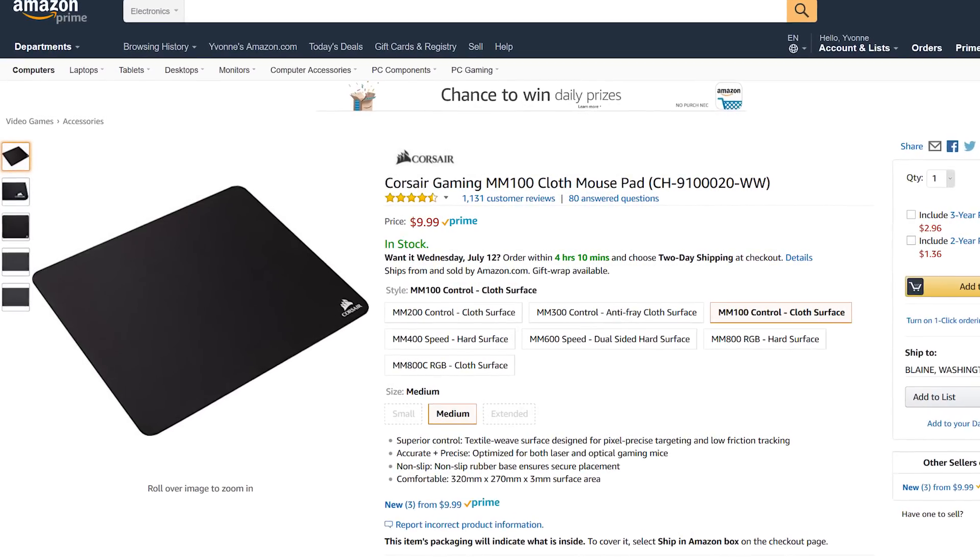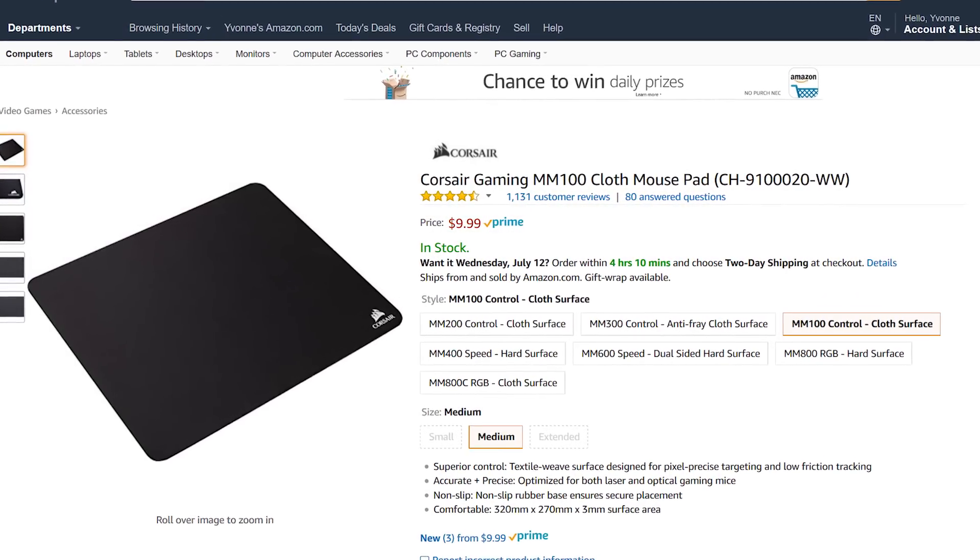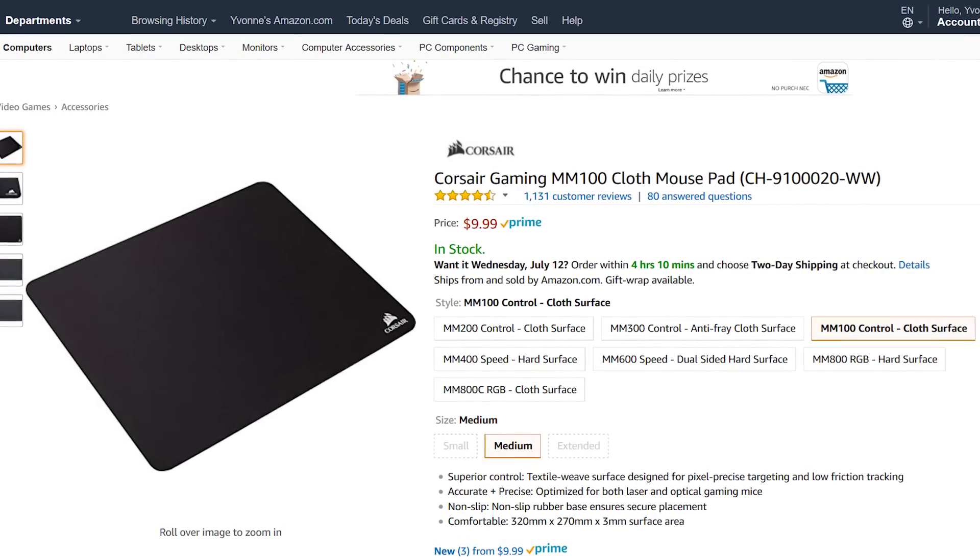Corsair's MM100 mouse mat is on sale. I have no idea what the price will be, but it's a good mousepad and it's only $10 regularly, so the deal can't really be bad.